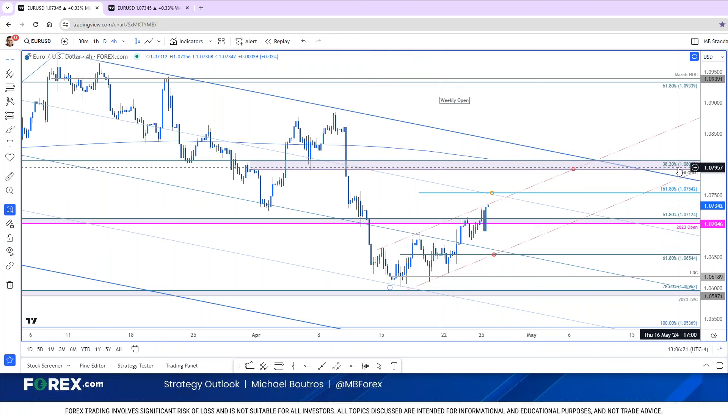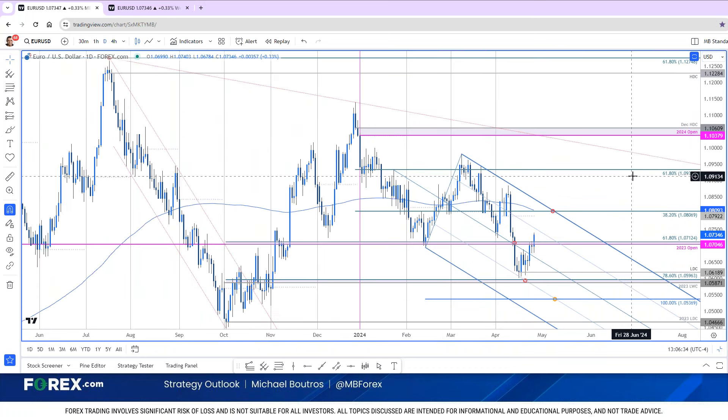So long story short, the near-term objective bias remains constructive while above 106.50, with 107.55 and 108 both levels of interest for possible topside exhaustion. If Euro is going to maintain this continued yearly downtrend, rallies would need to be capped by 108, and you would need to close below 105.87 — which is the 2023 low-week close — to mark resumption of the broader downtrend.